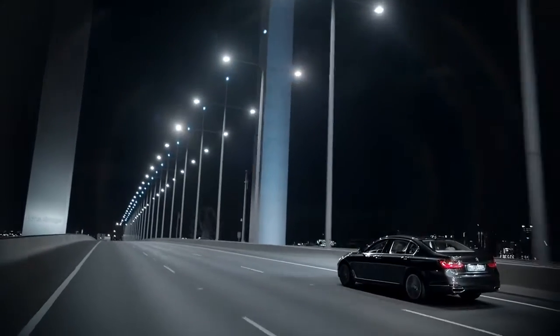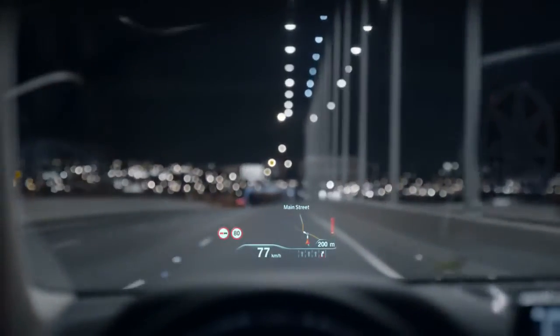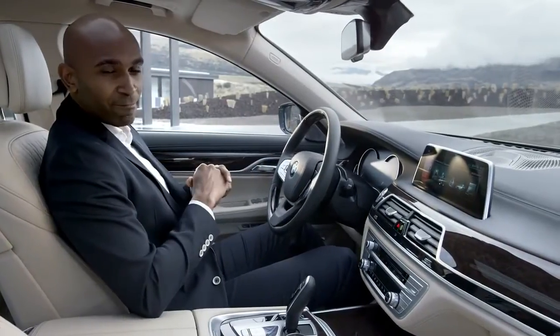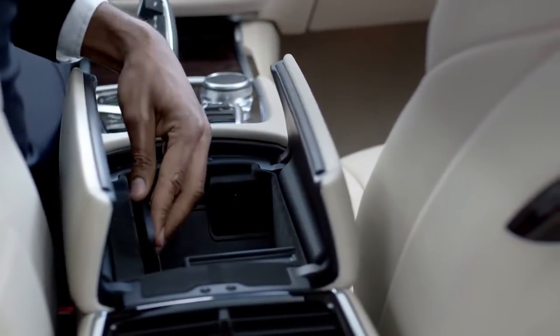The all-new BMW 7 Series comes with the next generation head-up display, increased in size by 75% and with new graphics. And this is the wireless charging function — no more cables necessary.